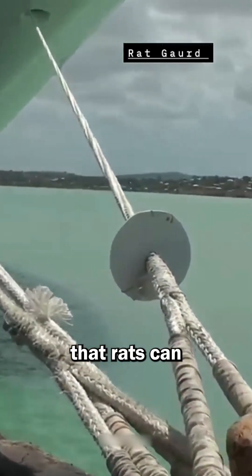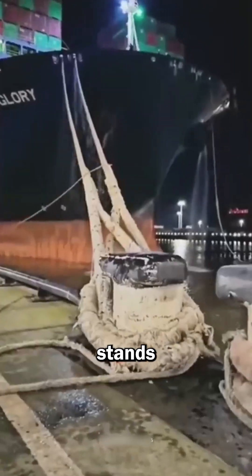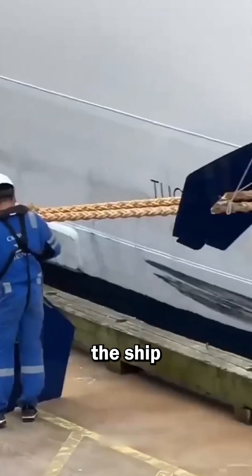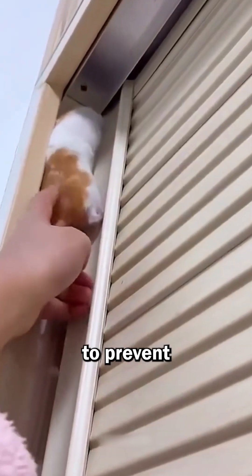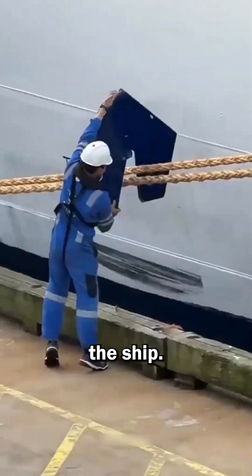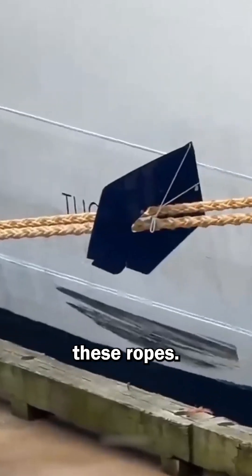Rats can only enter when the ship stands at the harbor, because there the ship is tied with ropes, and the rats climb on these ropes and go inside the ship easily. To prevent rats from entering the ship, these Red Guards are mounted on these ropes.